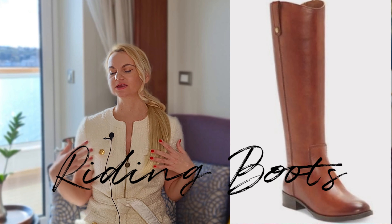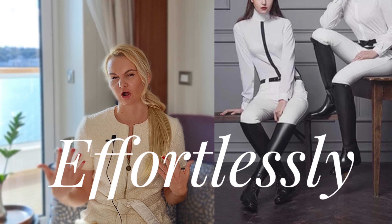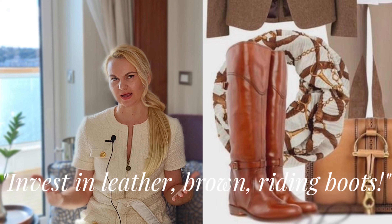Royal fashion staple number two: riding boots. This look is very much inspired by the Princess of Wales, Kate Middleton. She's been giving us this look year after year — a jacket with some fitted pants and riding boots — always appearing so glamorous, put together, and elegant. Make sure to invest in the right pair of leather brown boots.